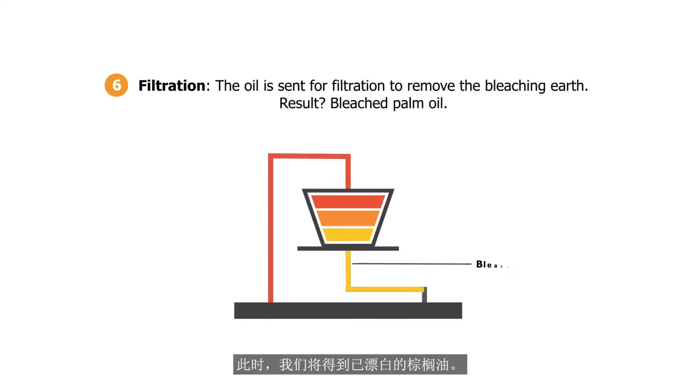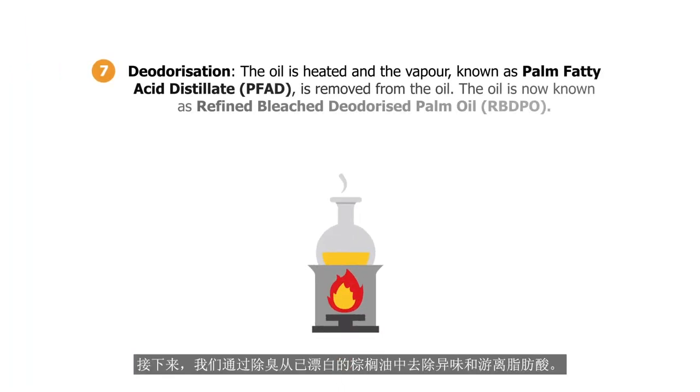At this point, we will have bleached palm oil. Next, we remove the odour and free fatty acids from the bleached palm oil through deodorisation.